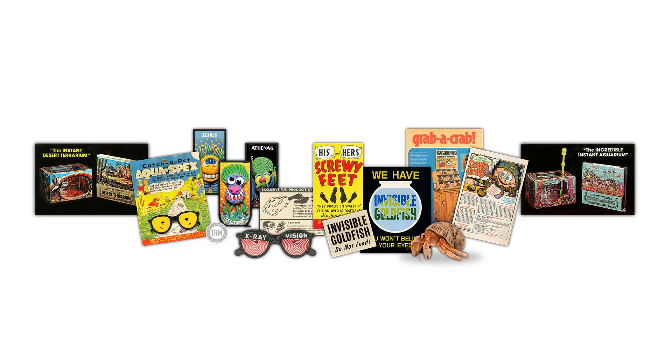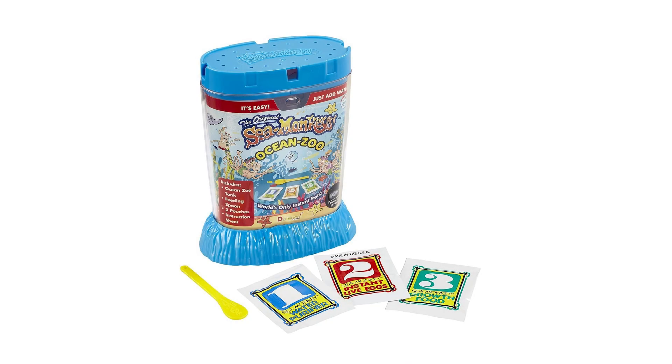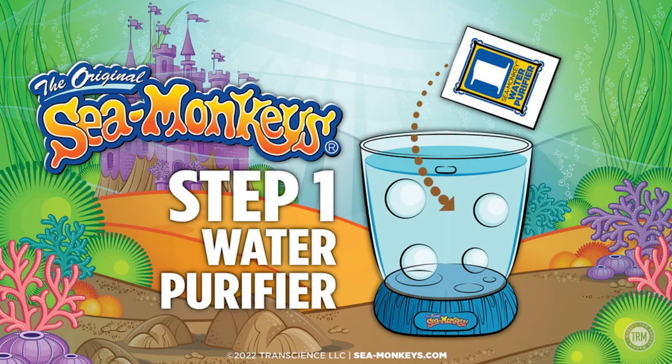The sea monkeys product provides you with three things: Pack 1, called Water Purifier, is basically a water conditioner to make the water suitable as an artemia habitat. Pack 2, called Instant Life, contains artemia eggs and some other substances. Pack 3, called Growth Food, is spirulina and yeast — the food for the brine shrimp.